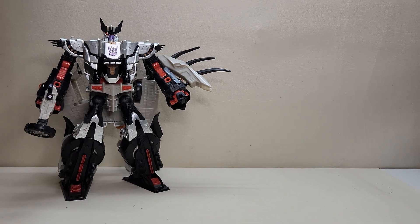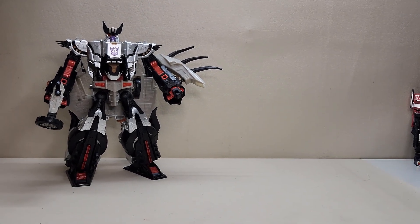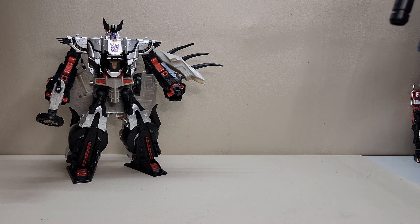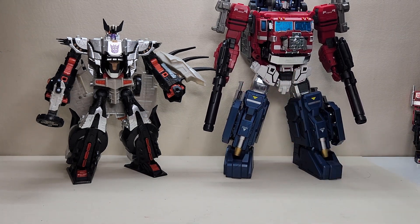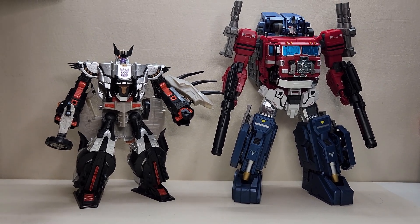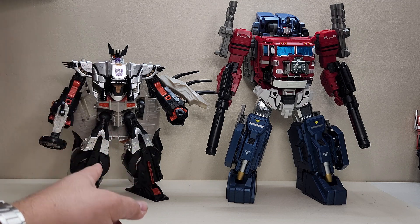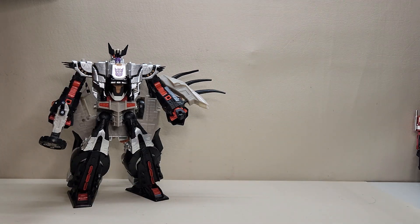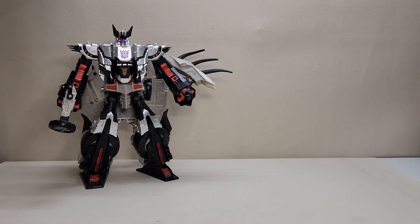Galvatron was the first figure I picked up at TFCon and the second biggest figure I picked up all weekend. So why not make our final comparison with the largest figure I picked up — as a preview to a future episode — here is Cybertron Galvatron next to Power Baser. You can see what the two of them look like together. Galvatron, you've got nothing on Optimus Prime — he's coming for you!